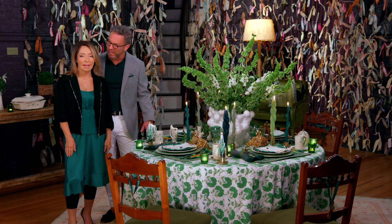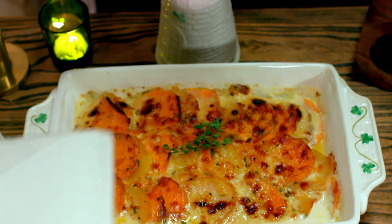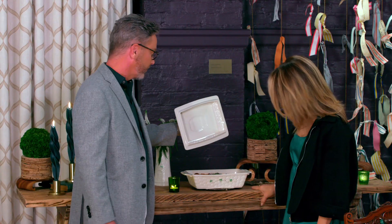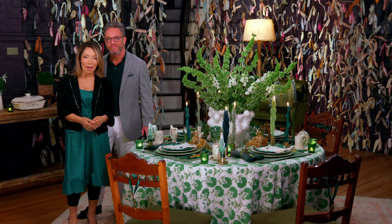Well, I think we did my Celtic ancestors proud. It's a tradition anchored in love, joy, and pride. And green. It wouldn't be St. Patrick's Day without my potato gratin. It looks delicious. Happy St. Patrick's Day, everyone. Erin go bragh.